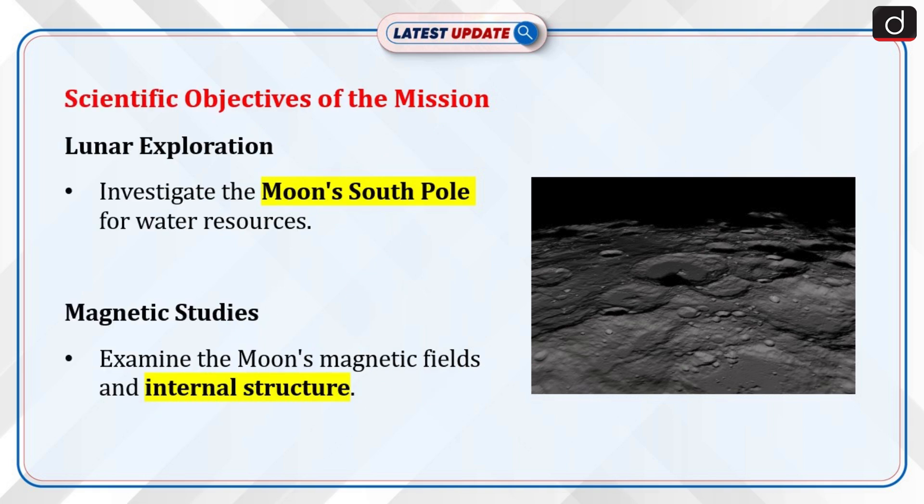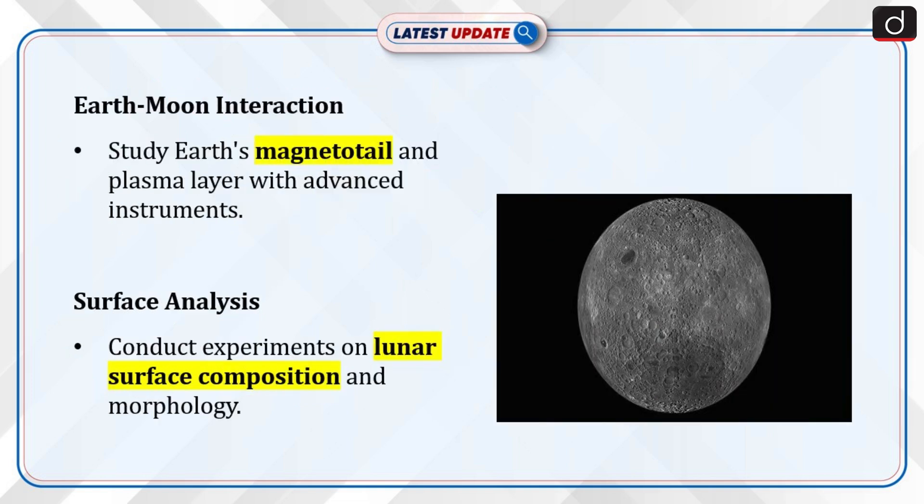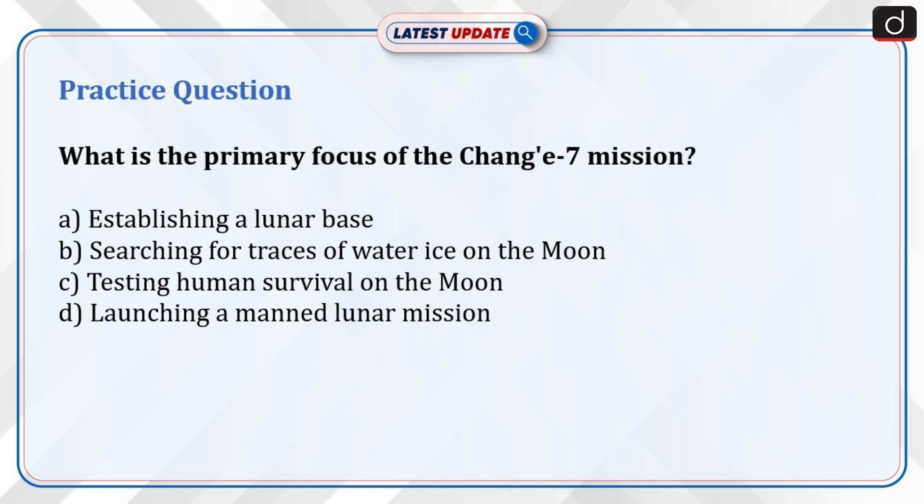Now moving on to the scientific objectives of the mission. The mission will examine the lunar landscape, including the moon's south pole, for water resources, and examine the moon's magnetic fields and internal structure. It will also study the Earth's magnetotail and plasma layer using advanced instruments, and conduct experiments to better understand the composition and morphology of the lunar surface.